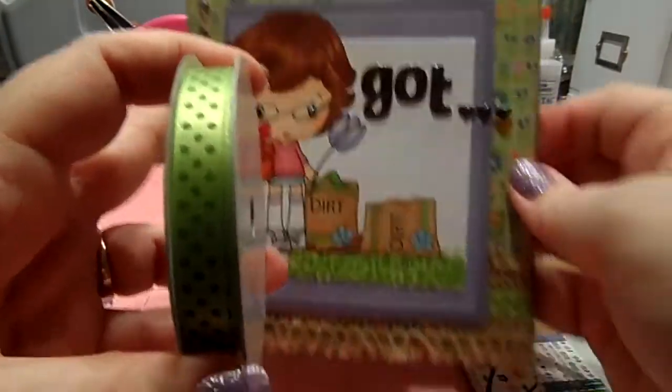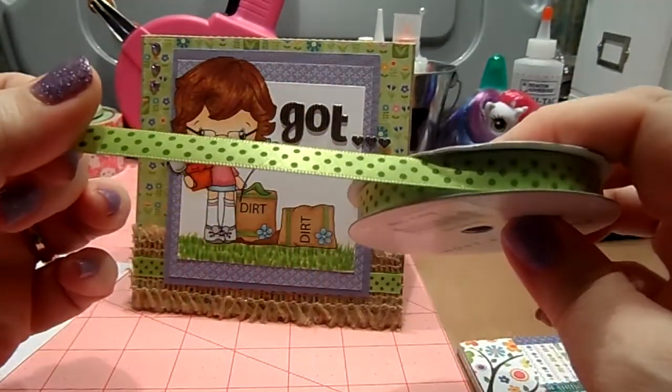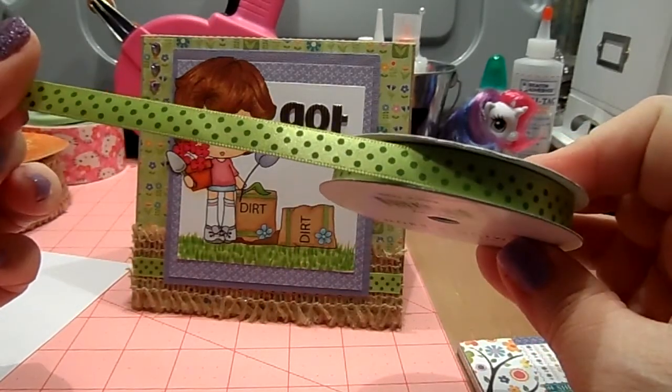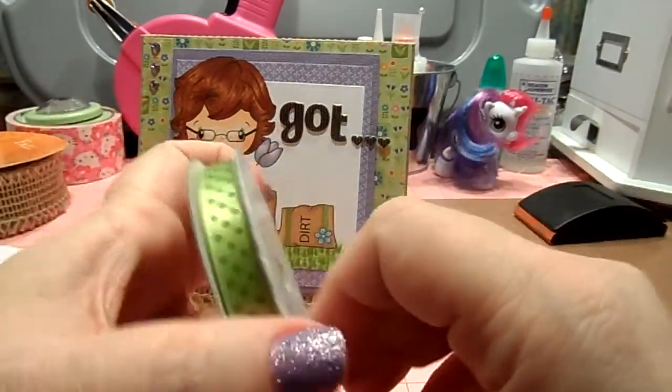Actually, I take that back — I got the ribbon from Big Lots. I was kind of surprised that they were selling single rolls of American Crafts there. I think I got this for like 25 cents, so that was a steal.